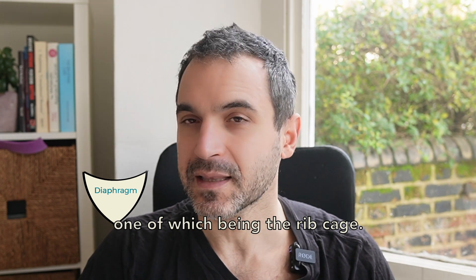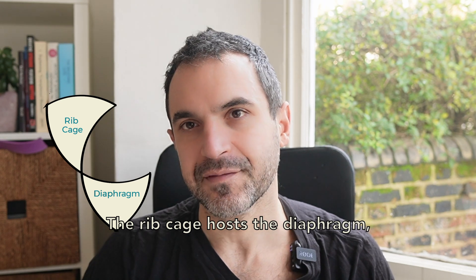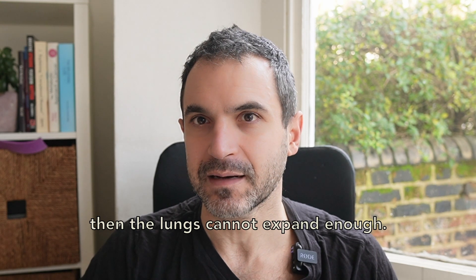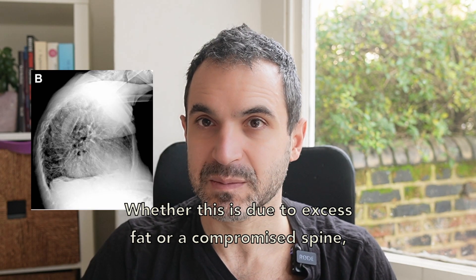One of those organs is the rib cage. The rib cage, which hosts the diaphragm — if it cannot move enough, then the lungs cannot expand enough. Whether this is due to excess fat or a compromised spine,